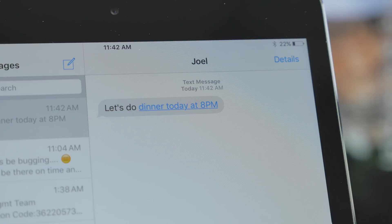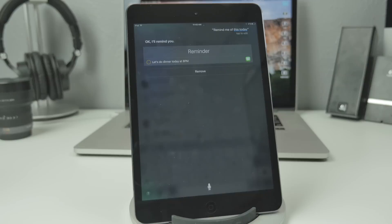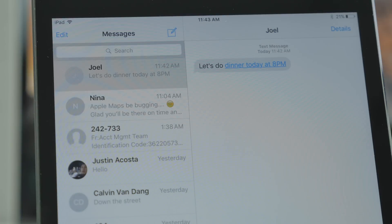You can also set reminders using Siri. So if you get something in a text message, you can say 'hey Siri, remind me of this today' and it'll save to your reminders. Once it's saved, you'll be able to tap on it and it'll navigate you to that certain text message.